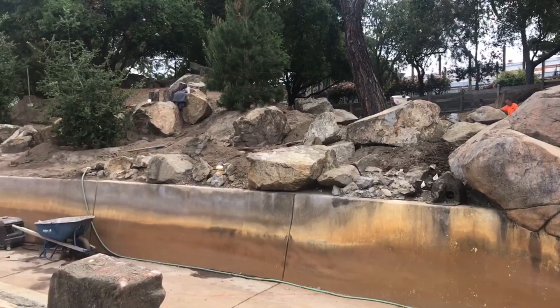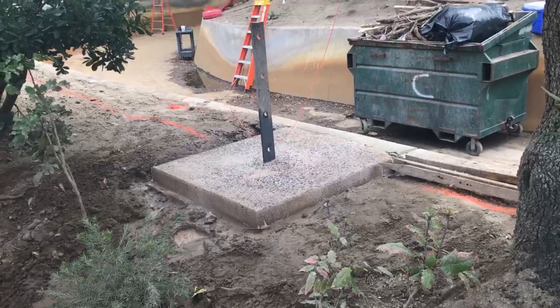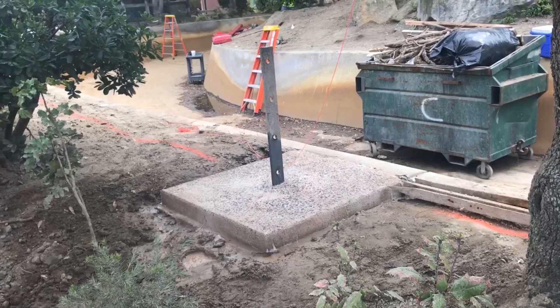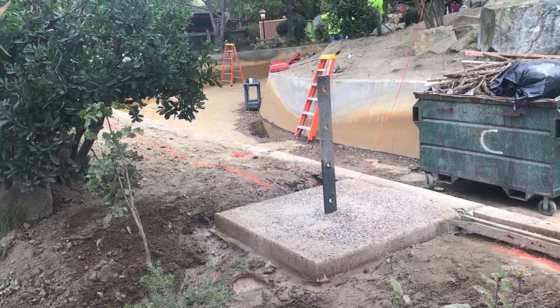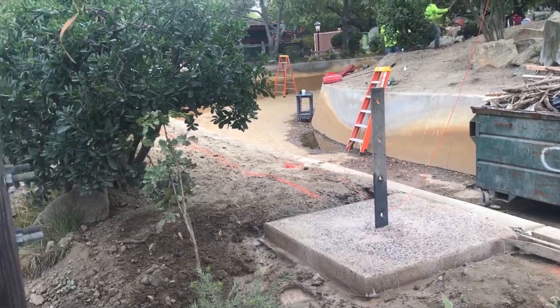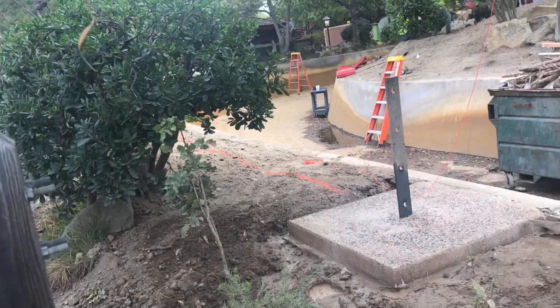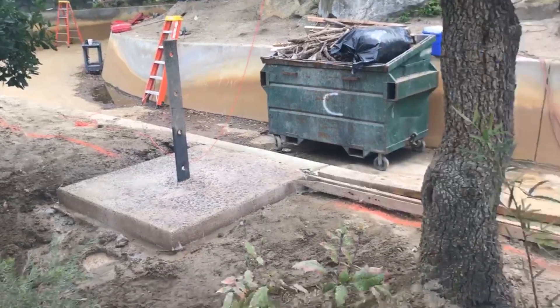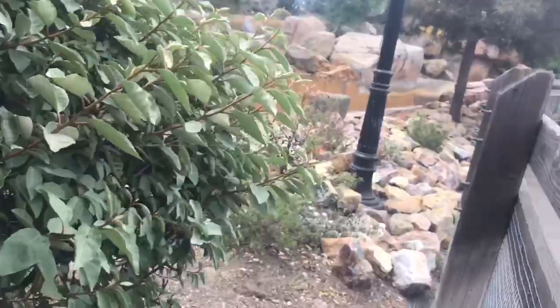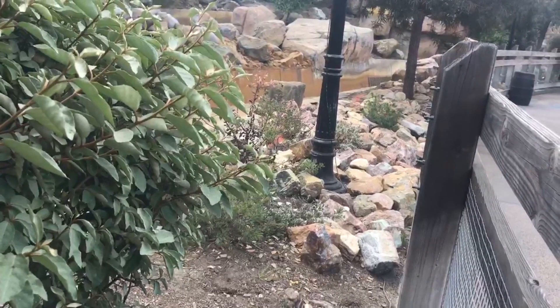Now we'll move on to probably the biggest question mark for today's update — what this is. It looks to be a filled concrete footer with a metal pipe sticking out of it. We were theorizing this is most likely for an animatronic. What animatronic would it be if it's that close to the pathway? It's too big for something like a beaver or a mountain lion, so this could potentially be a bear animatronic spot if they put in some greenery and bushes so guests can't reach it.